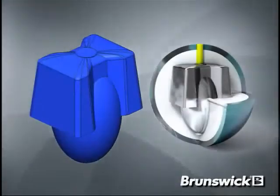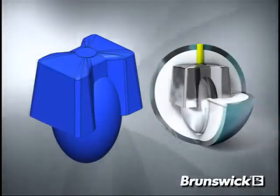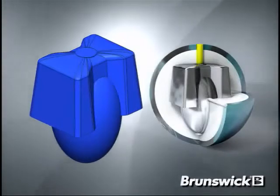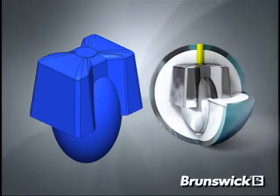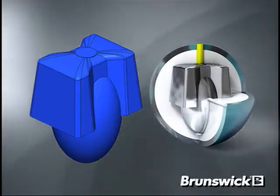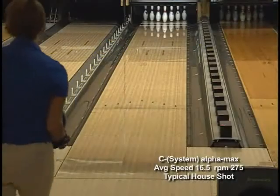After months of testing different core and cover combinations, we found that the iBlock asymmetric core was the perfect match for the CFT Alpha Max cover stock to give bowlers the best overall performance.